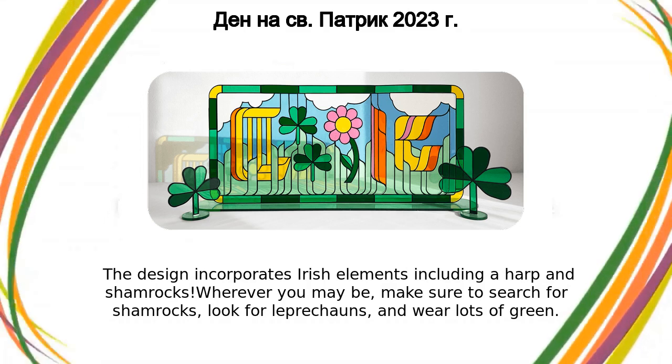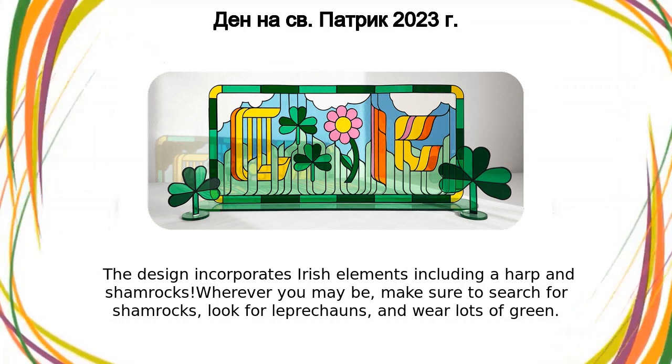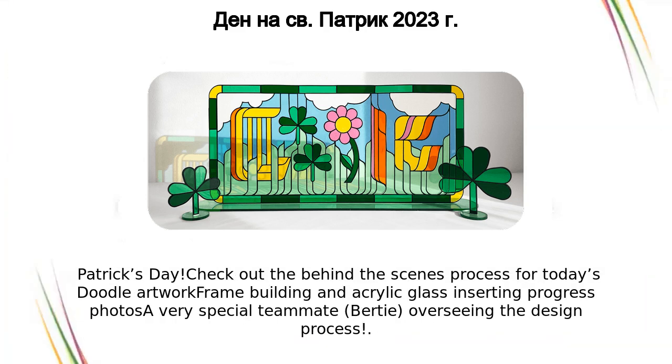Wherever you may be, make sure to search for shamrocks, look for leprechauns, and wear lots of green. Happy St. Patrick's Day!